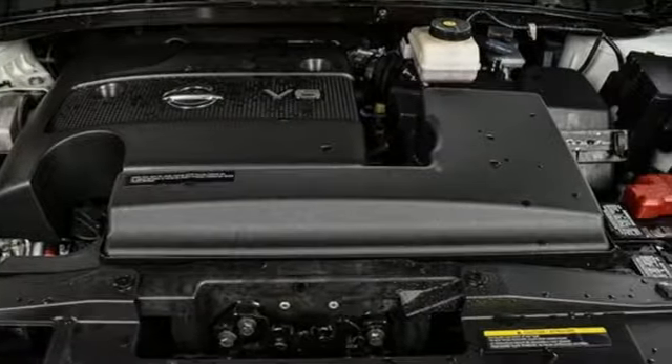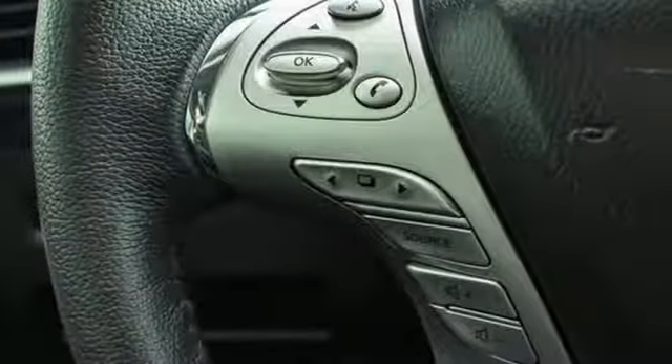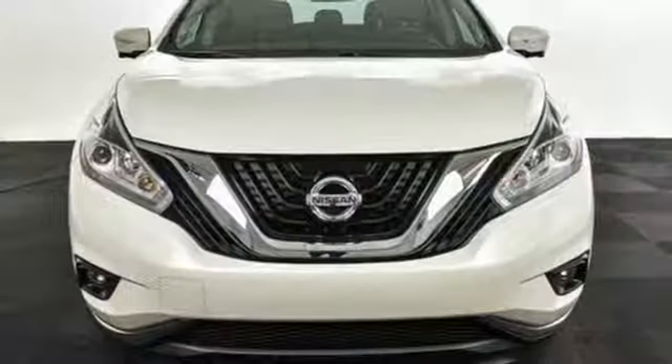Power heated mirrors, voice activation, aluminum wheels, doors and push button start proximity key, and continuously variable automatic transmission.